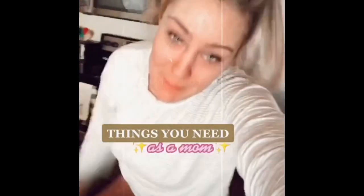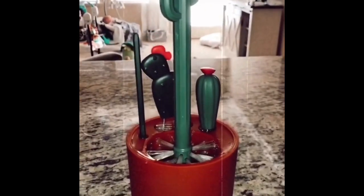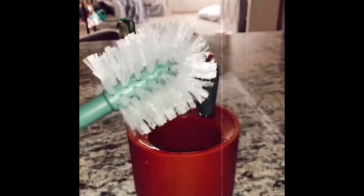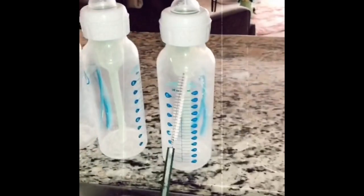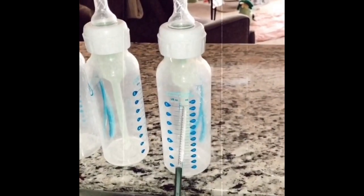Some more things you need as a mom that just make sense: this bottle brush set is great for bottles and other feeding gear. This one works perfectly for Dr. Brown's bottles — it has a little tiny piece for the small two-piece parts. There's also one for nipples, and now you have a whole organized set without stray brushes sitting on your counter.